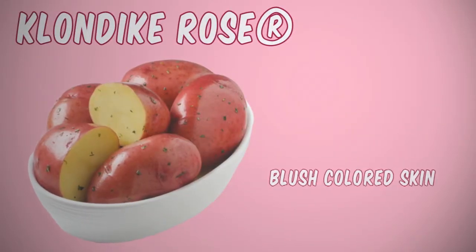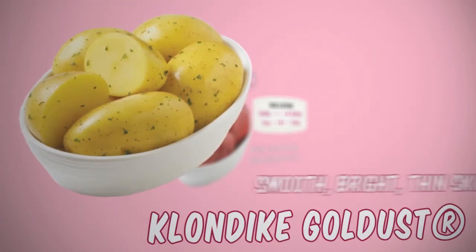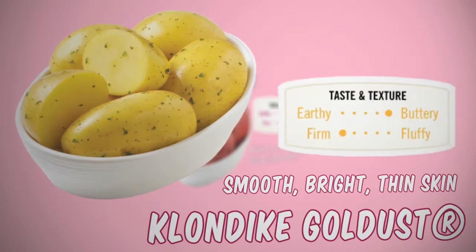Klondike Rose potatoes have a blush-colored skin with an amazing gold-colored flesh and a unique taste and buttery texture. The Klondike Gold Dust have a smooth, bright, thin skin and a buttery potato flavor.